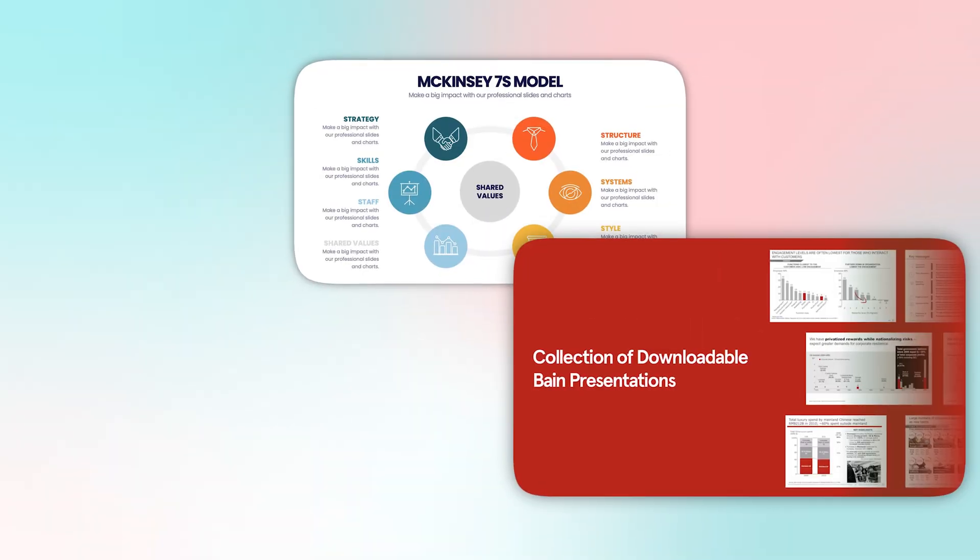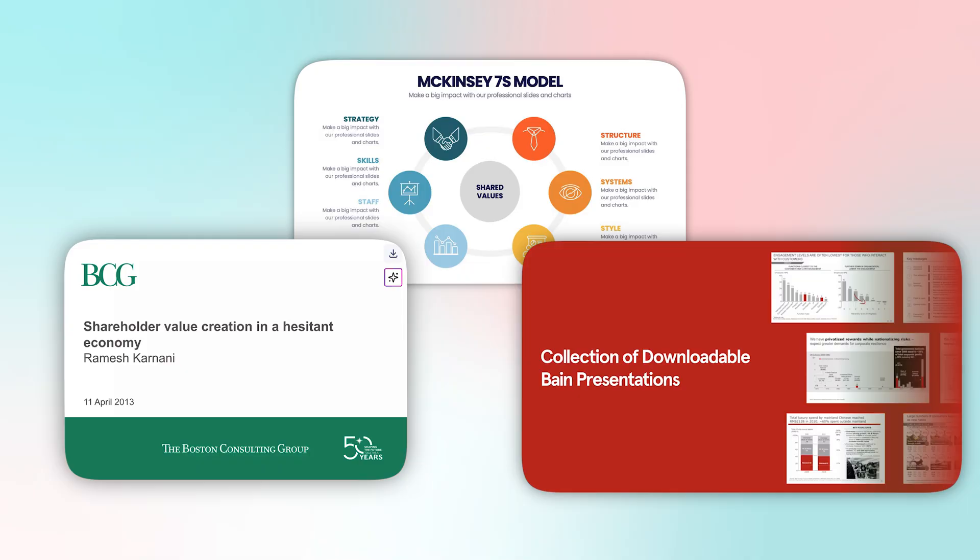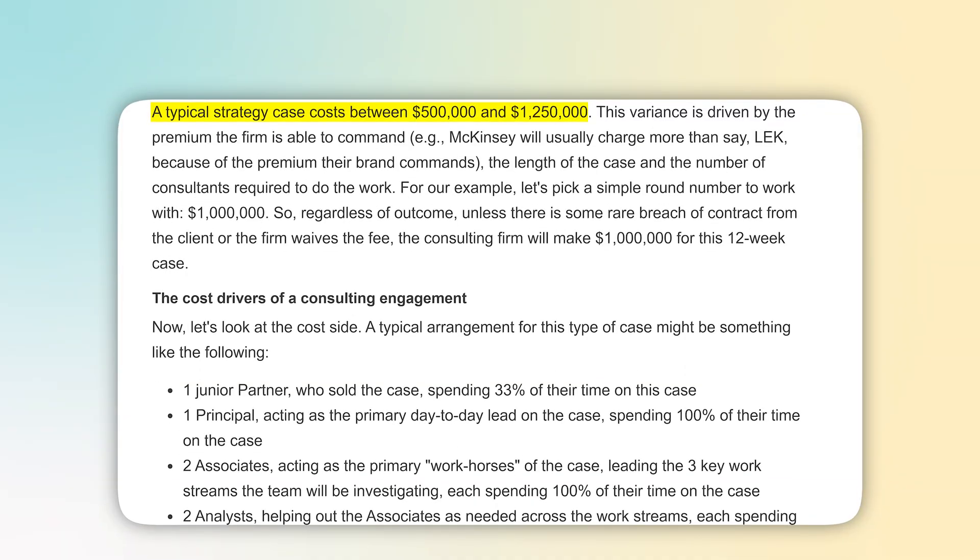If there's one thing that all the biggest consulting firms like McKinsey, Bain, and BCG have in common, it's that they make amazing presentations for their clients, and those presentations get results. The issue was, for the longest time, to get a presentation of that quality, you had to pay a pretty penny.